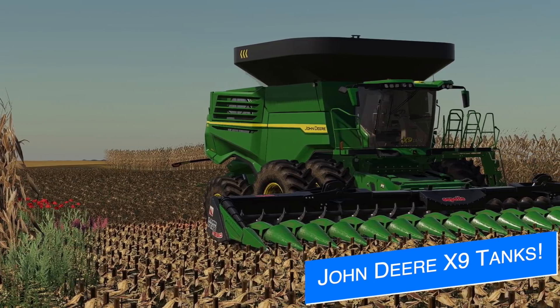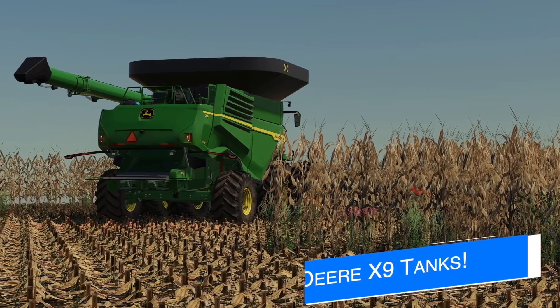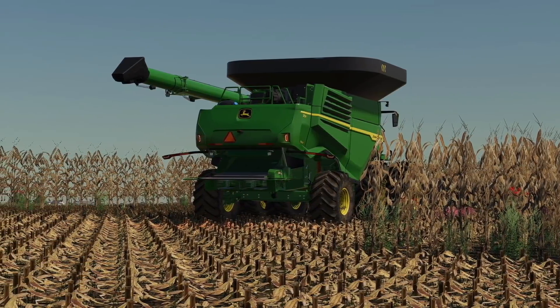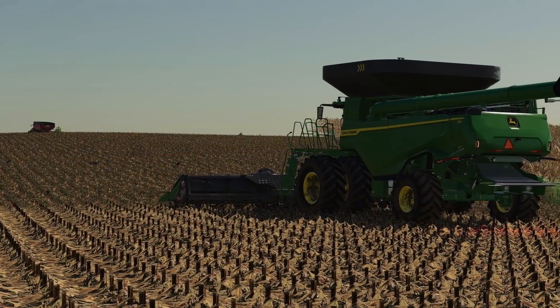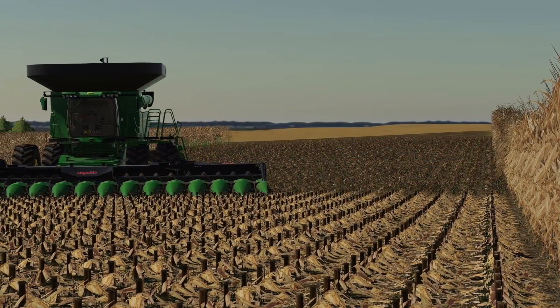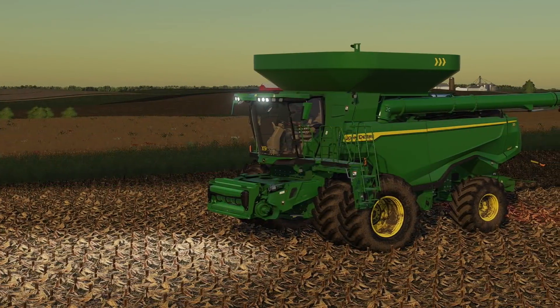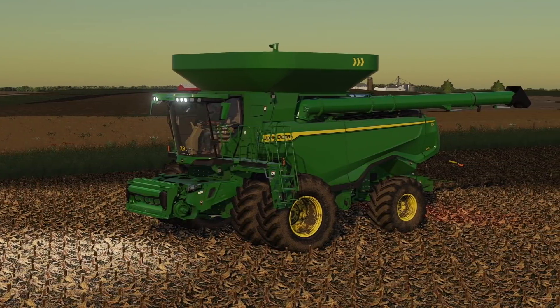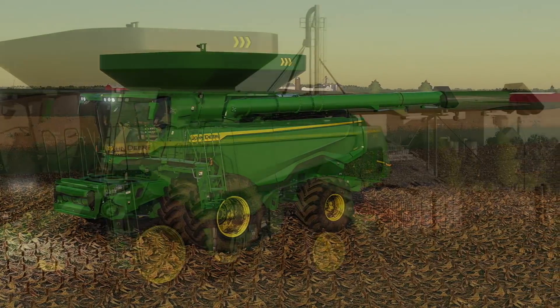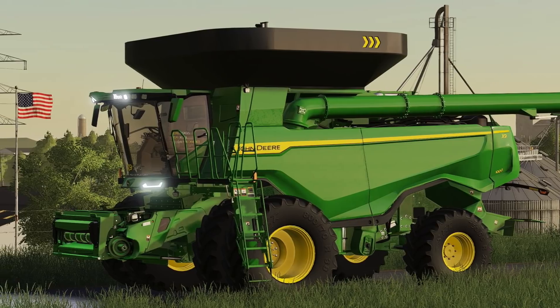Today we start off with some new features shown off on SID Modding's John Deere X9 combine. We've got a nice big top green tank topper which likely will hold somewhere around 20,000 liters if previous mods are any indication of the tank size. He said it's the king of the fields. This is just one of the new features being added to the John Deere X9 combine, being made for all platforms.